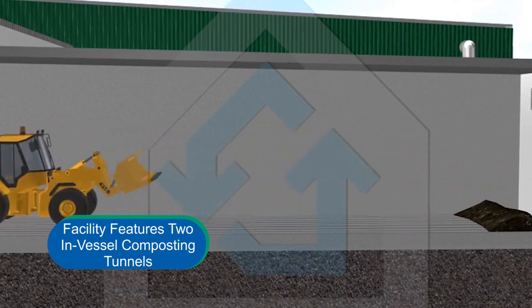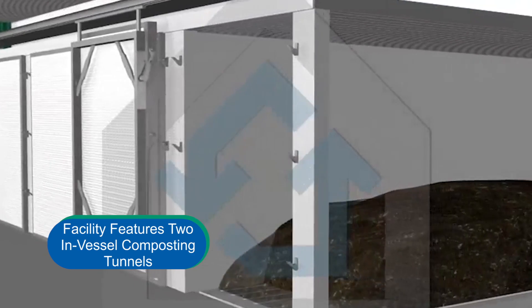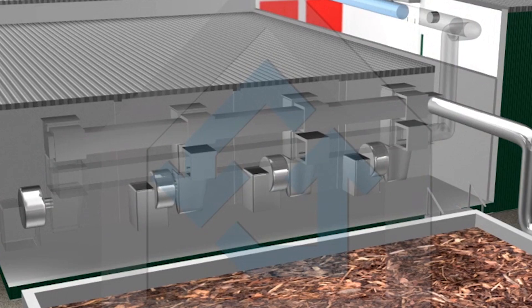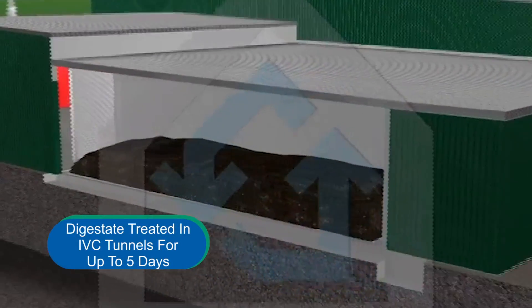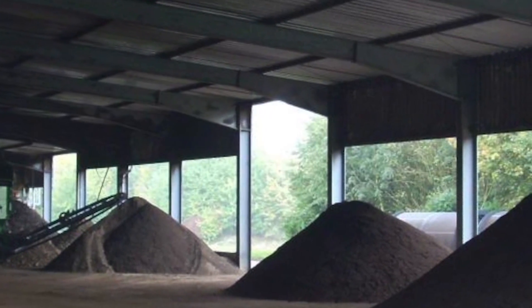The Blue Line facility features two in-vessel composting, or IVC tunnels, to treat digestate that is removed from the SmartFirm system. The IVC tunnels are specially designed to rapidly drive odor-causing ammonia from the digestate material through the precise control of air flow and temperature. The digestate will be treated in the IVC tunnels for up to five days before it is unloaded and hauled to a regional composting facility for final maturation and screening.